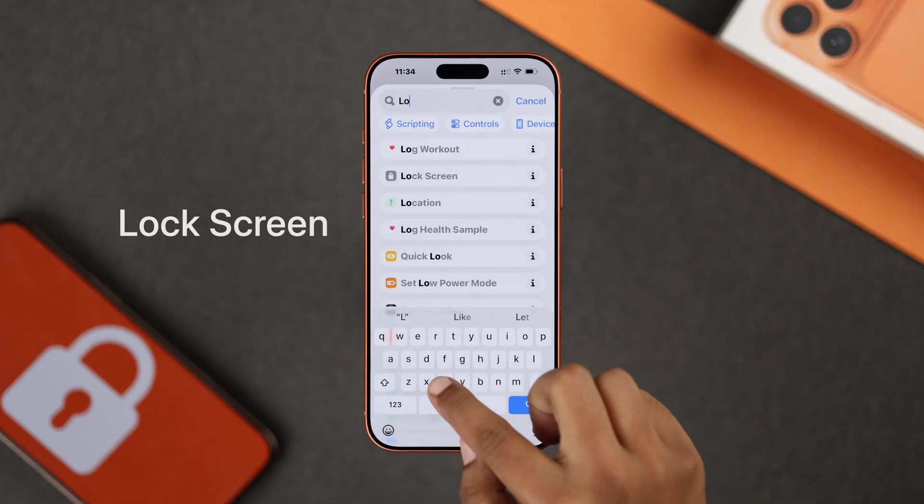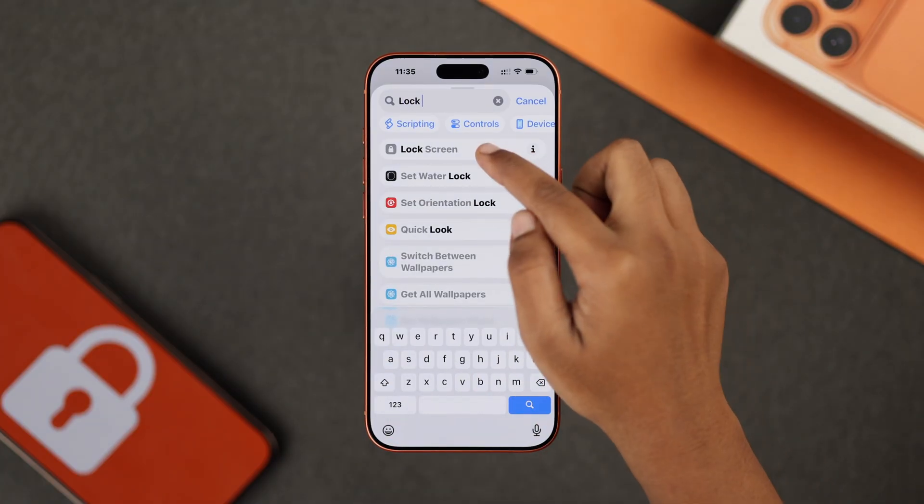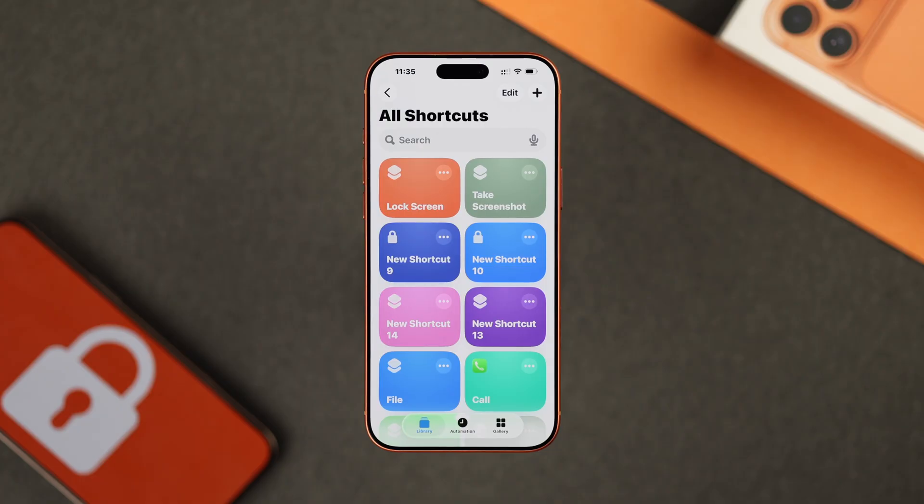After that, search for lock screen. And when you select it, it will automatically add it to your shortcut.